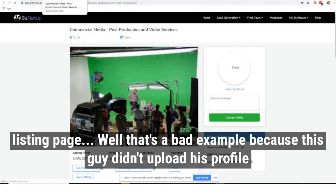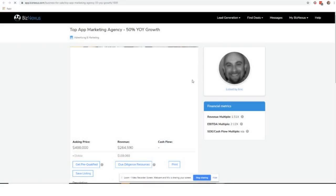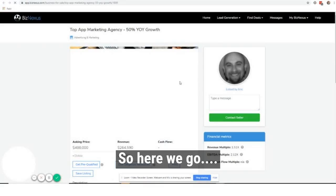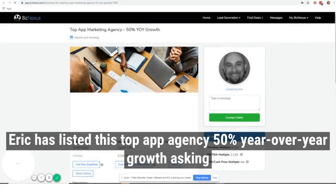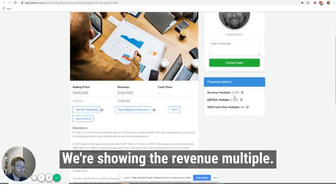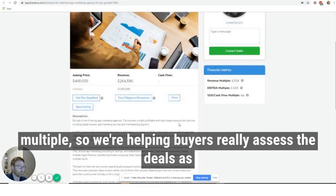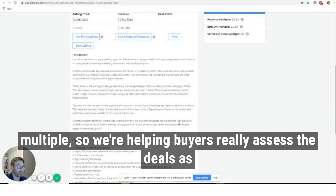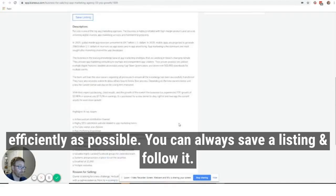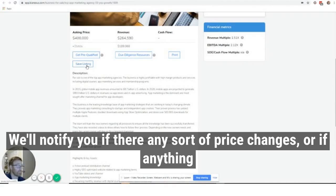A couple of updates on the actual listing page. Eric has listed this top app agency with 50% year-over-year growth, asking price $400K. We're now showing the revenue multiple, the EBITDA multiple, and the SDE cash flow multiple — helping buyers assess deals as quickly and efficiently as possible. You can save a listing and follow it, and we'll notify you if there are any price changes or anything changes.